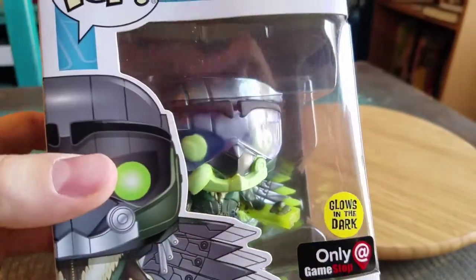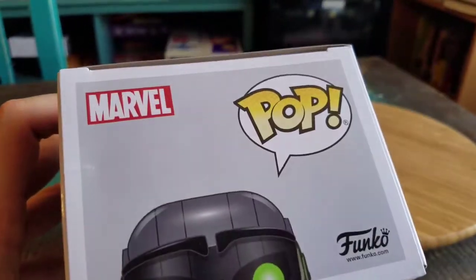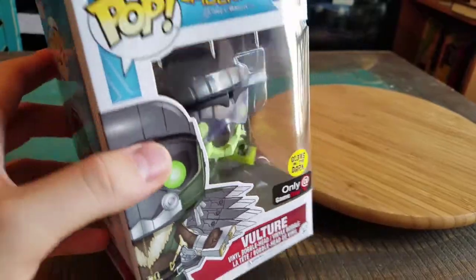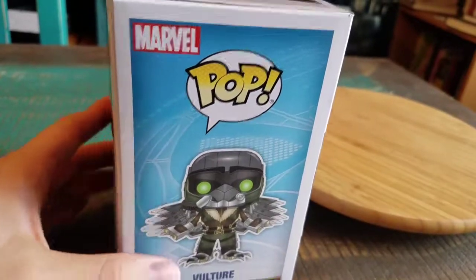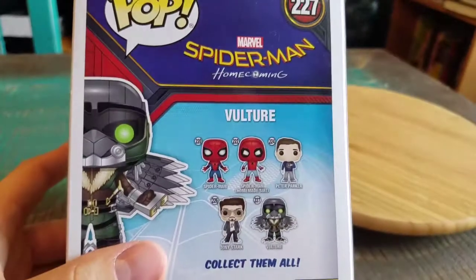He glows in the dark, he's neon green — oh my god. Kind of seems pretty cool, and one that I wanted to add to the collection because of the glowiness. Also Michael Keaton — original Batman, Birdman, now Vulture.